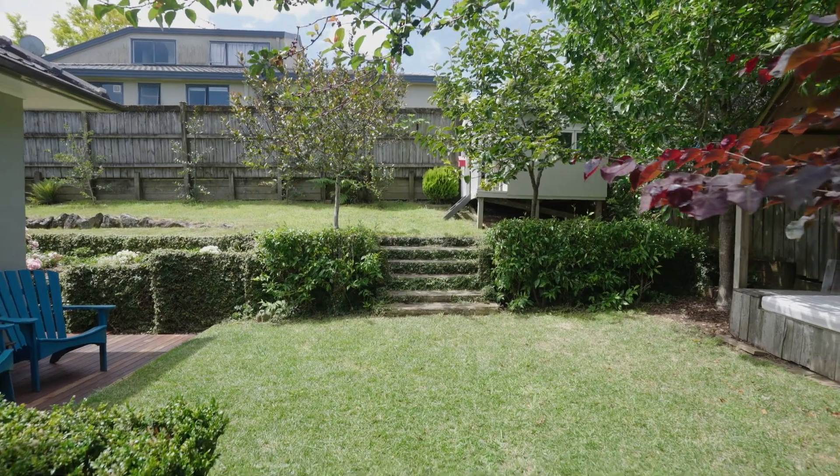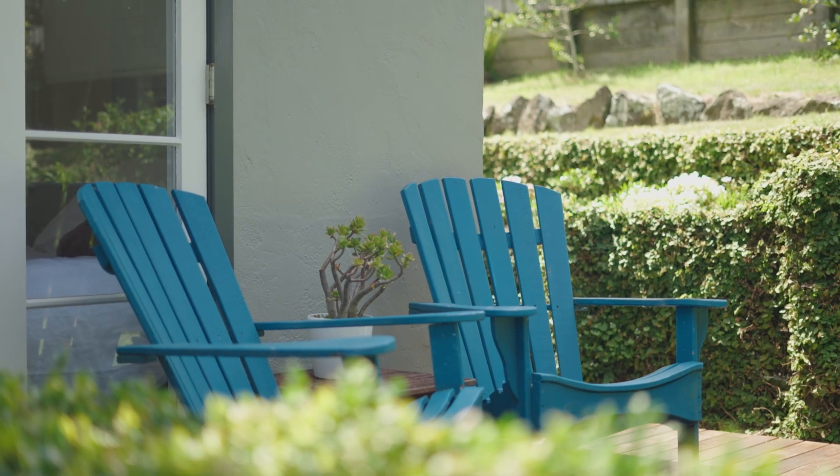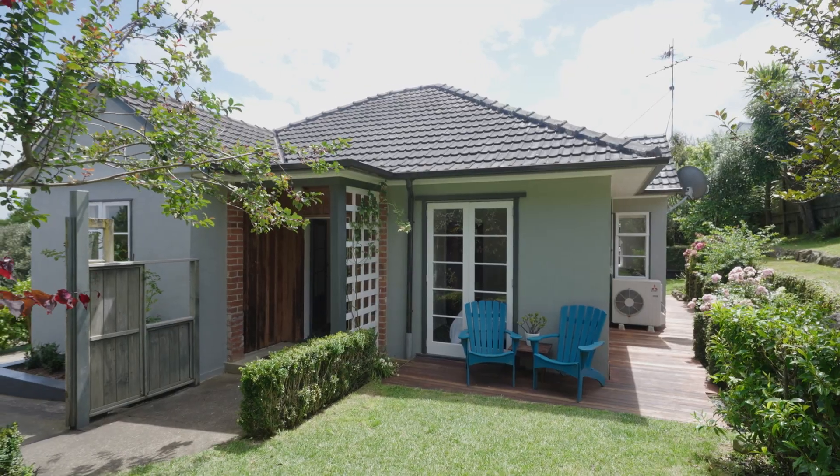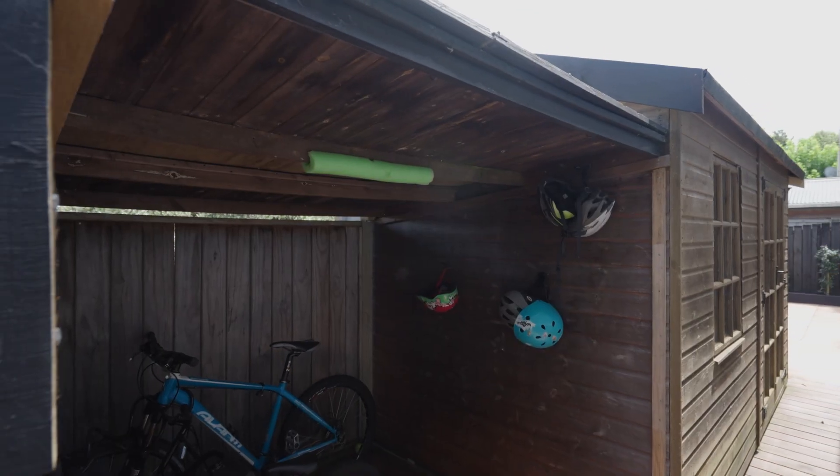The fully fenced yard offers plenty of inviting spaces for everyone to choose from, with a playhouse, cabana hut, tiered gardens, decking and a separate studio workshop.